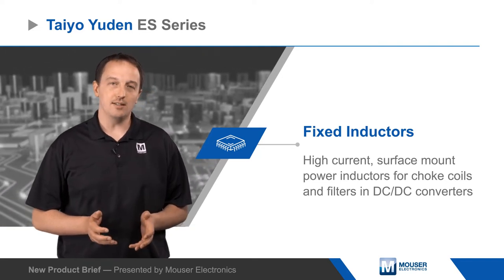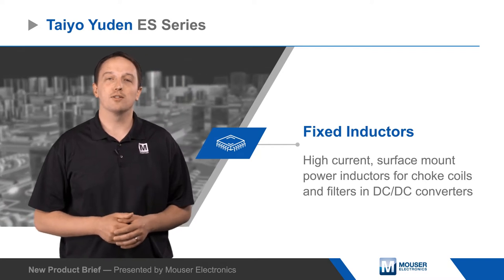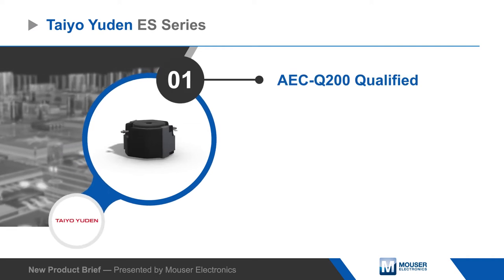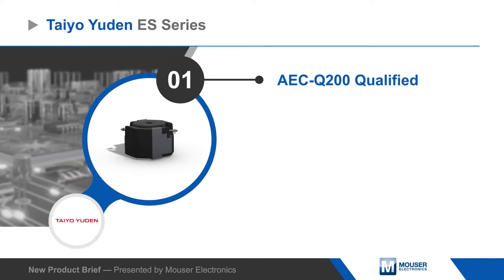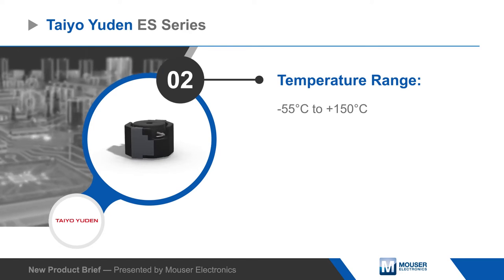The ES-Series is AEC Q200 qualified and designed to be robust and reliable in the harshest applications, with an operating temperature range up to 150 degrees Celsius and the ability to withstand 30G vibrations. Each inductor also features a unique data matrix barcode for traceability throughout manufacturing processes.